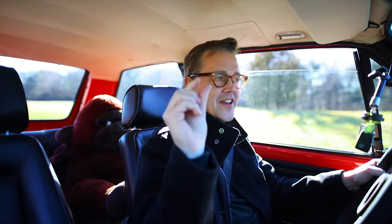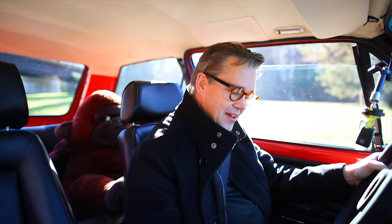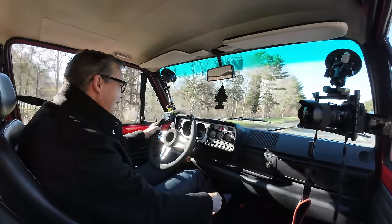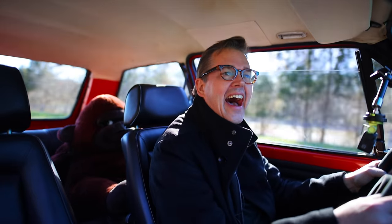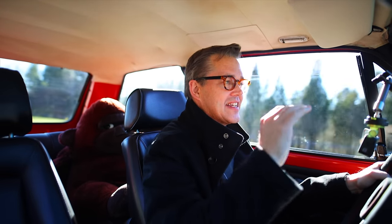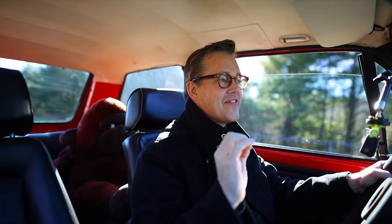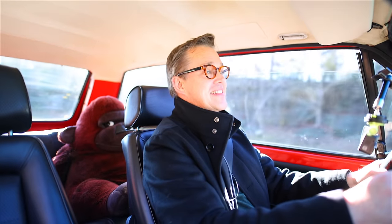Driving impressions: the first thing you notice is that the accelerator is quite stiff, and its travel is very short between full throttle and no throttle — takes a little getting used to. But pop it down a gear and put your foot down and it's insane. There's also a large amount of travel before the clutch even starts engaging. There's a bit of a flat spot at the lower revs, but you just punch it and you're away — the noise, the fumes.